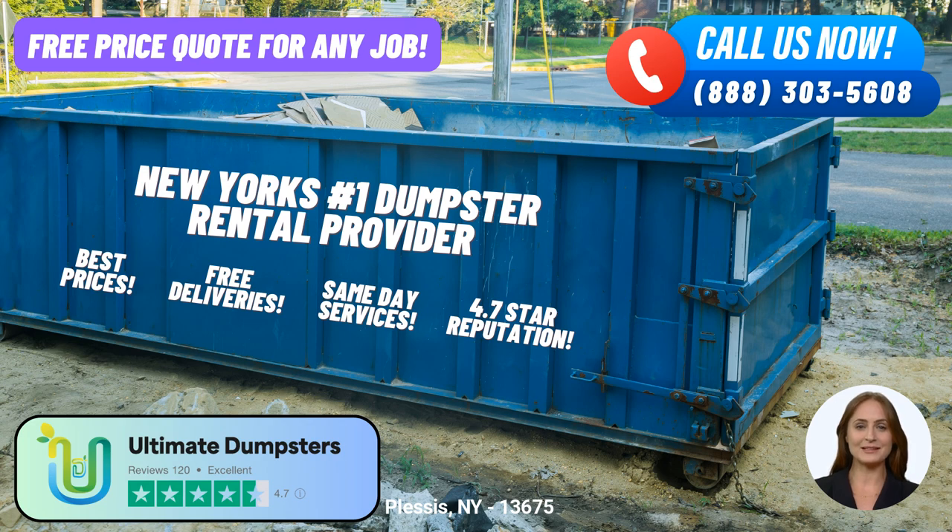Our online portal is designed to make your experience even more seamless. You can easily check order statuses, make changes, and access important information at your convenience. We value transparency and efficiency, and our online platform reflects that commitment. When you choose Ultimate Dumpsters, you'll also have the support of a dedicated project manager assigned to your account, ensuring that your needs are met with personalized attention and any concerns or questions are promptly addressed.